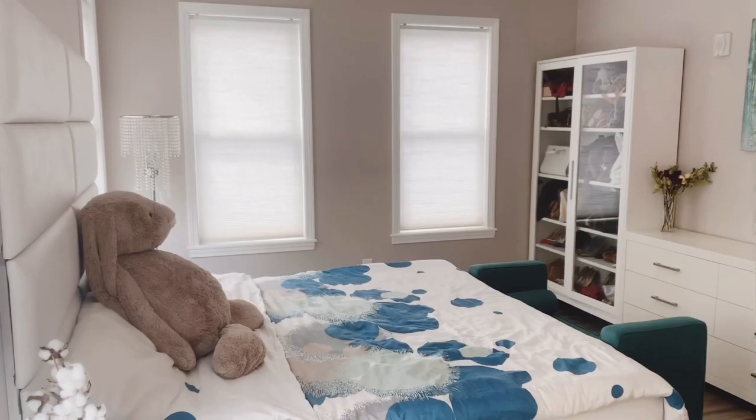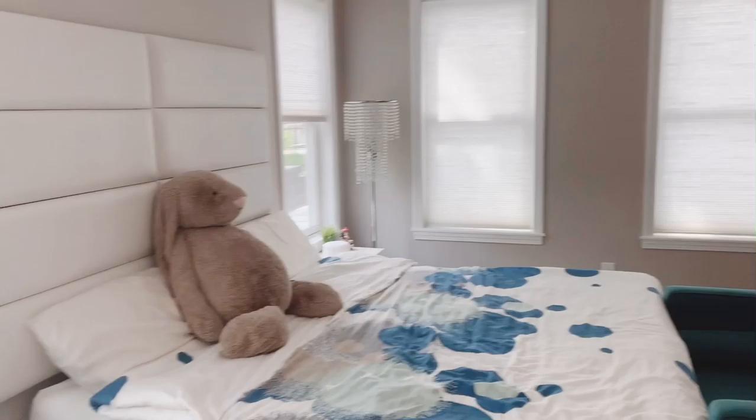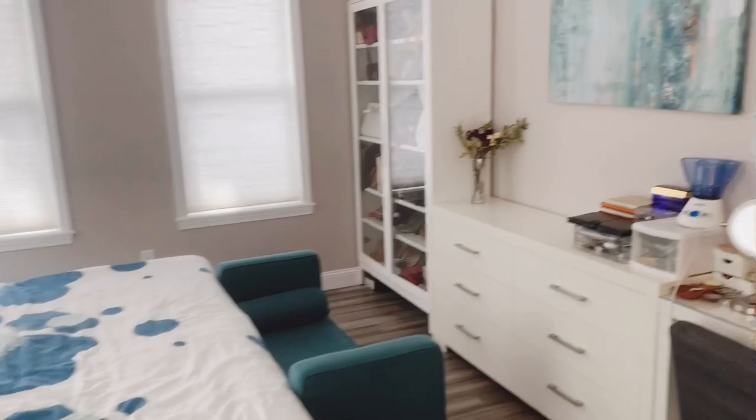This master bedroom is very big. It has four very large windows and it brings in a lot of natural sunlight. It's also big enough for a king-size bed, two nightstands, a dresser, and there's even space for a shoe closet and a makeup desk.